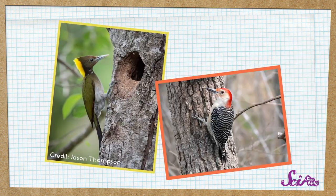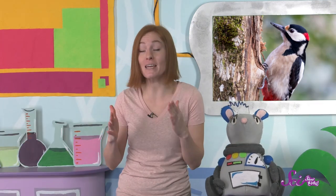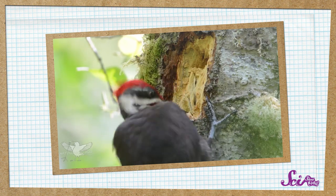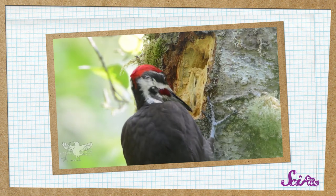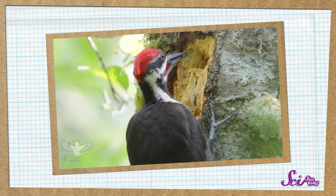Most woodpeckers are black and white, with some patches of red and yellow. But if there's a woodpecker nearby, you can usually hear them before you see them. Woodpeckers make loud calling noises that sound almost like a monkey, and they tap on trees with their beaks. To help them chip away at the tough wood in a tree, their beaks are long and hard. And when they peck, they move their heads back and forth really fast — so fast that it can sound almost like someone playing drums.